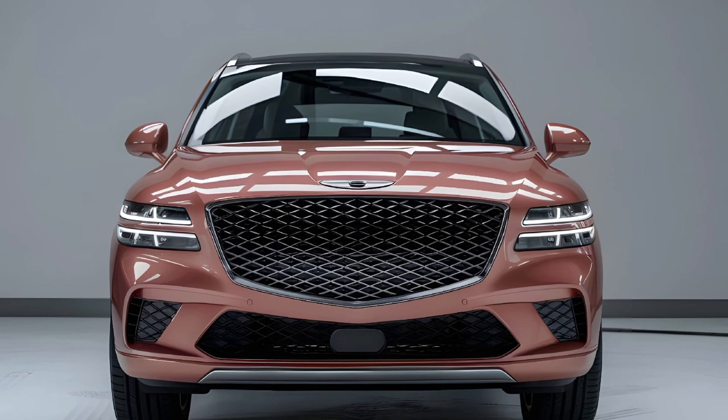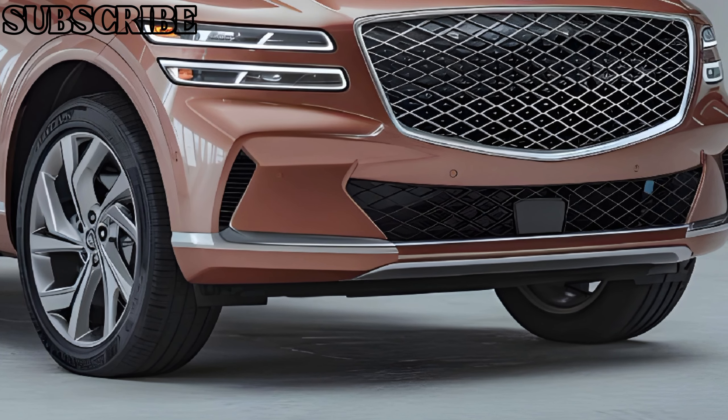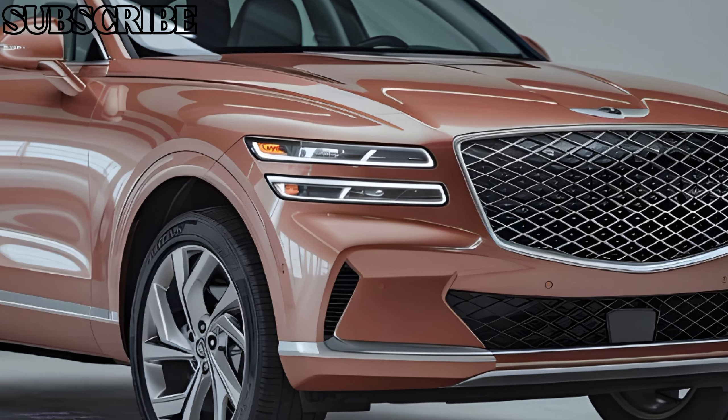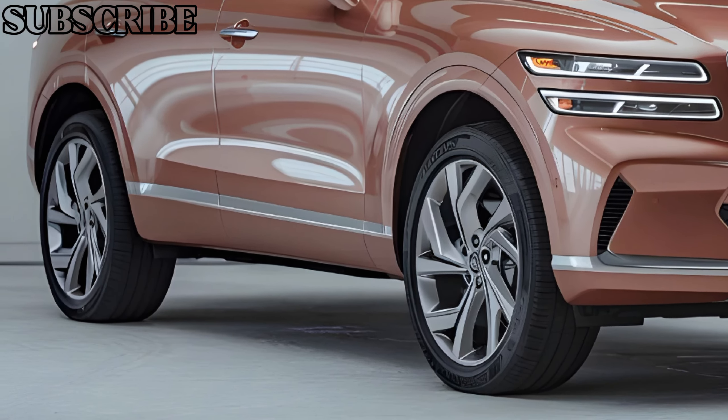Welcome back to my channel, GearHeads. Today we're diving into the 2025 Genesis GV70, a luxury compact SUV that's been turning heads with its sleek design, cutting-edge technology, and impressive performance.